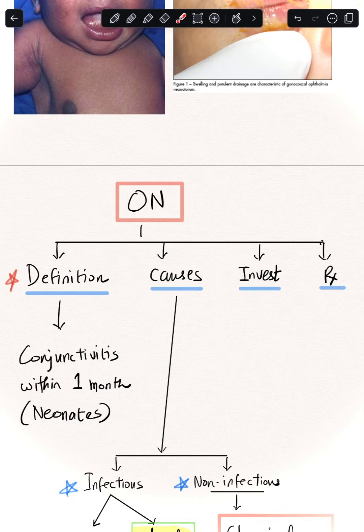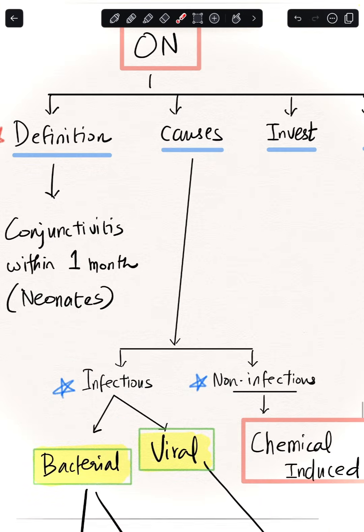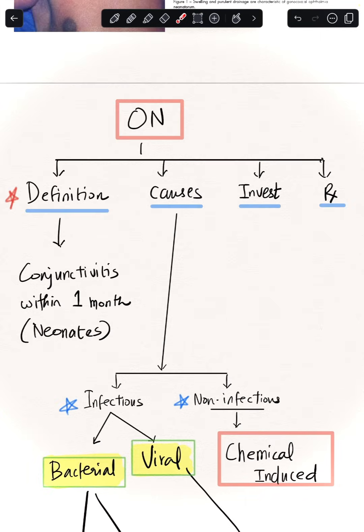Causes can be broadly classified into infectious and non-infectious. Infectious causes include bacteria and viruses. The non-infectious cause is chemical-induced conjunctivitis, where we as doctors induce a chemical irritation of the conjunctiva. Understanding the history behind this condition is important.